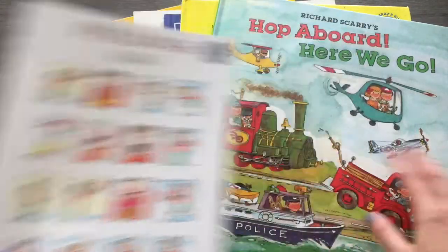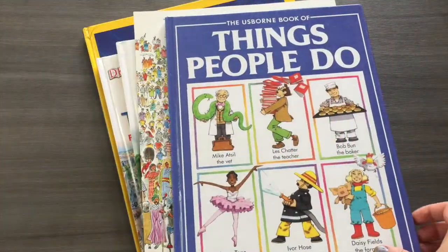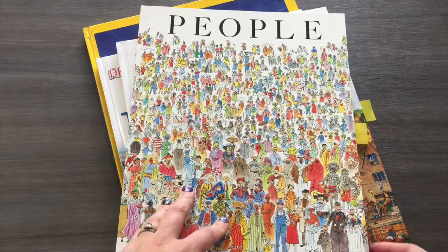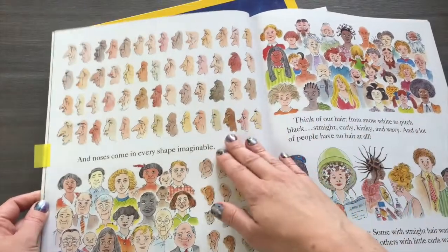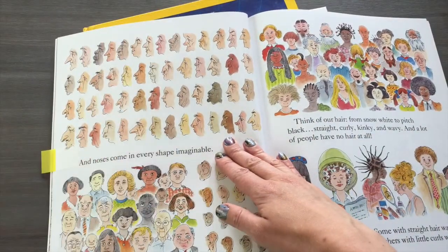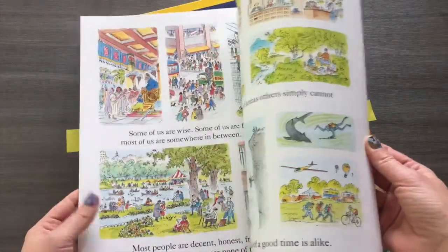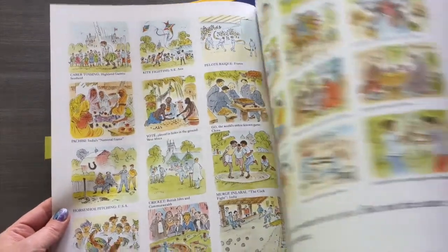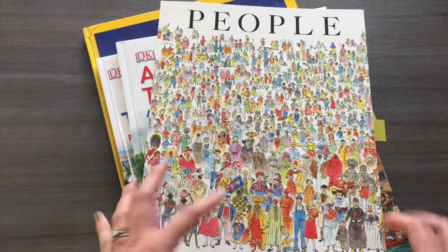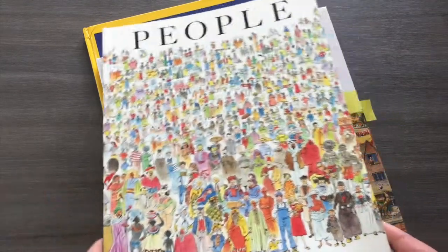There's also a book on feelings, some Richard Scarry books — which my son absolutely adores — and Things People Do. There's also a People book, which has a really good look at how we're all different: different shapes and colors of noses, different hairstyles, different foods we eat. It's a really nice look at a bigger picture and getting kids used to a multicultural perspective.